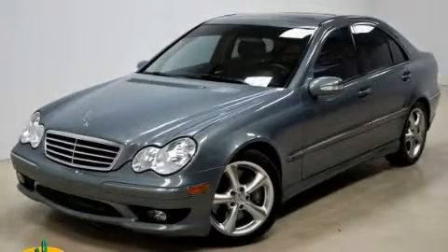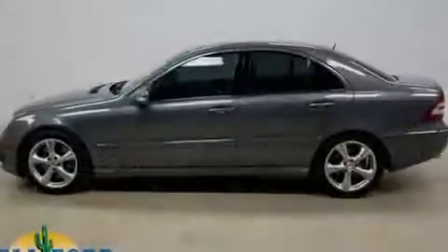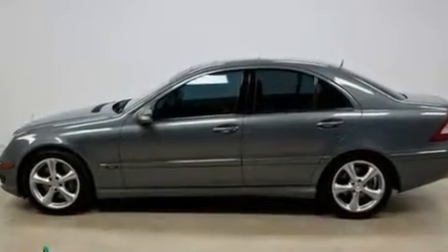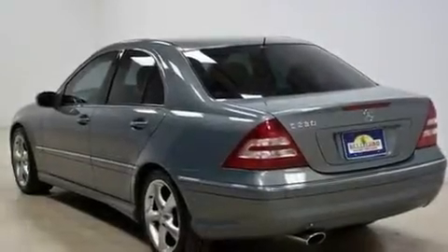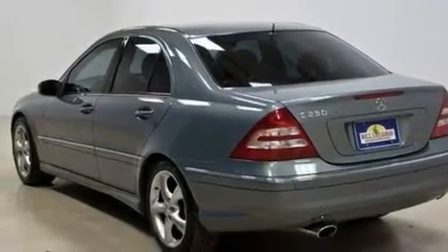This is a 2006 Mercedes-Benz C230, a luxurious package designed with the finest elements in mind. It has a 2.5 liter 6-cylinder engine and an automatic transmission.